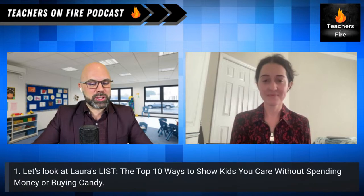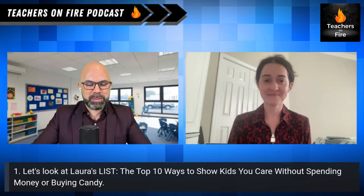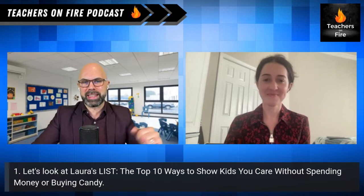Laura, thank you so much for coming on the show today. Are you ready to light it up? Yeah, I'm excited for this opportunity, thank you for having me. As soon as I saw this post — the top ten ways to show kids you care without spending money or buying candy — I thought I've got to have you on and share these ideas with my podcast audience.